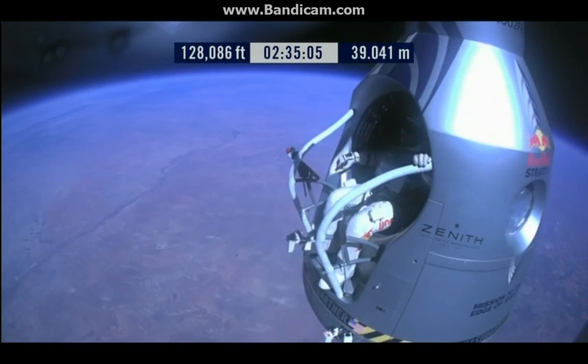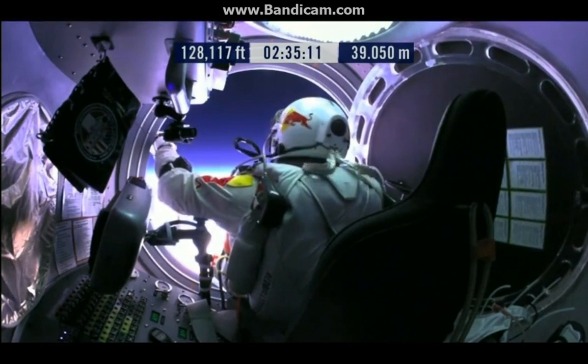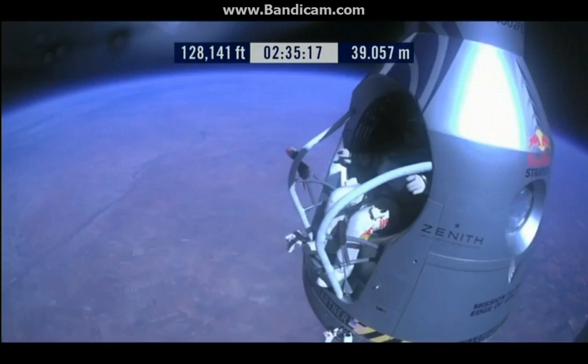I'll say it again. Item 31, your chute integrity is checked. Your parachutes are not deployed. Item 32, verify cutaway knife handle strap is attached. The knife in proper position. Say roger if it's so.